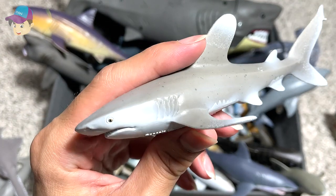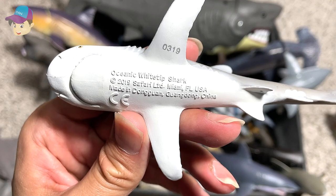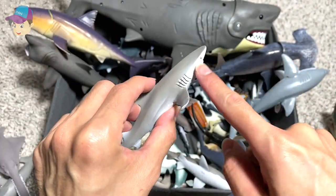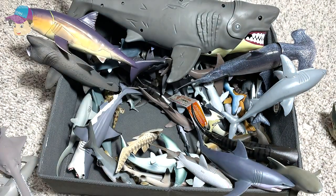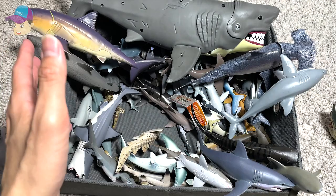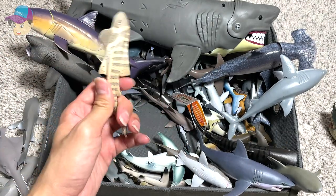This is an Oceanic White Tip reef shark that we have just purchased from an online store — a 2019 Safari LTD figure. I've actually just seen an Oceanic White Tip shark in my local sea aquarium. There's actually a sea park where you can see different kinds of sharks.